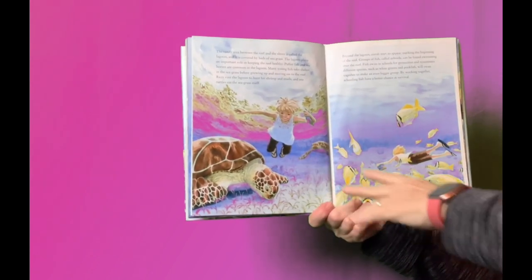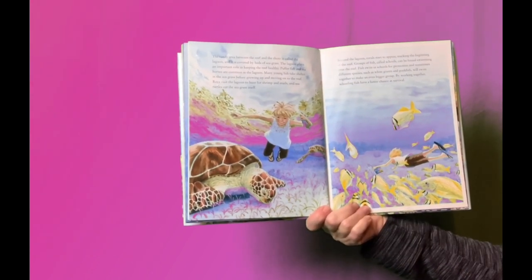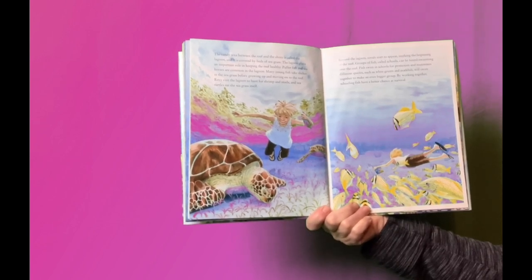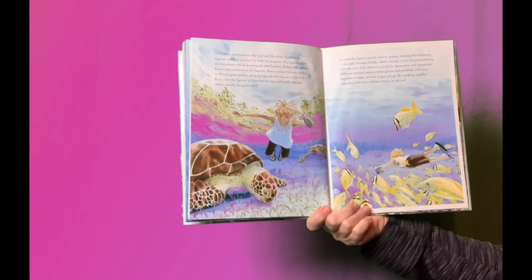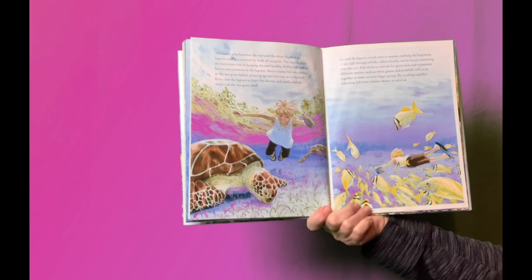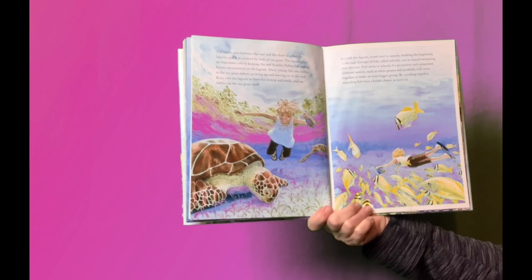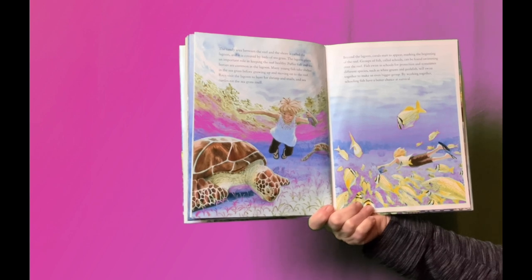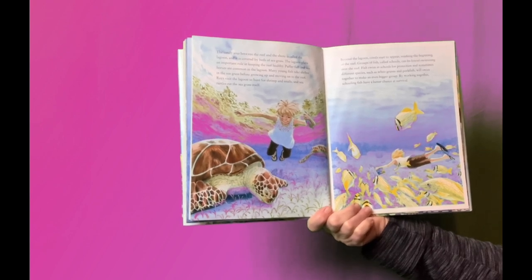The sandy area beneath the reef and the shores is called the lagoon, and it is covered by beds of seagrass. The lagoon plays an important role in keeping the reef healthy. Pufferfish and seahorses are common in the lagoon. Many young fish take shelter in the seagrass before growing up and moving on to the reef. Rays visit the lagoon to hunt for shrimp and snails, and sea turtles eat the seagrass itself.